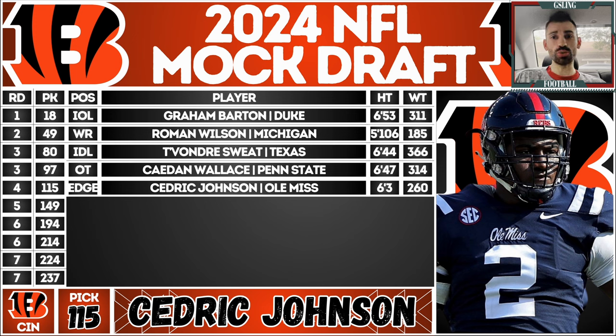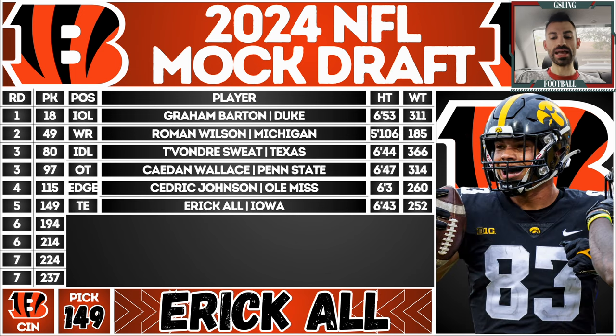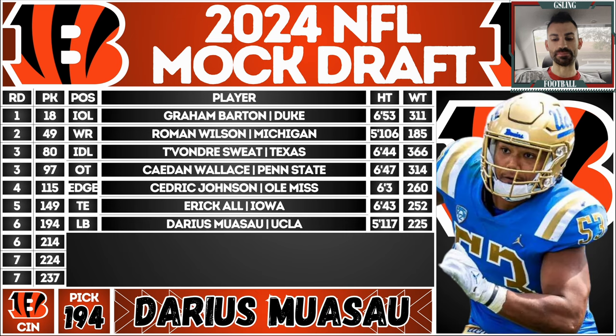Next pick: Cedric Johnson from Ole Miss — adding depth off the edge. He's got good explosiveness and speed, plenty of frame, and is a movable piece on that defensive line. He's just really inconsistent as a pass rusher right now, so there's untapped potential there. Fifth round: Eric All from Iowa, formerly of Michigan. If he was healthy he'd be a day-two pick — all the athletic tools, good blocker. The question marks are a spinal surgery and an ACL injury, but the talent is there to be a solid tight end two.